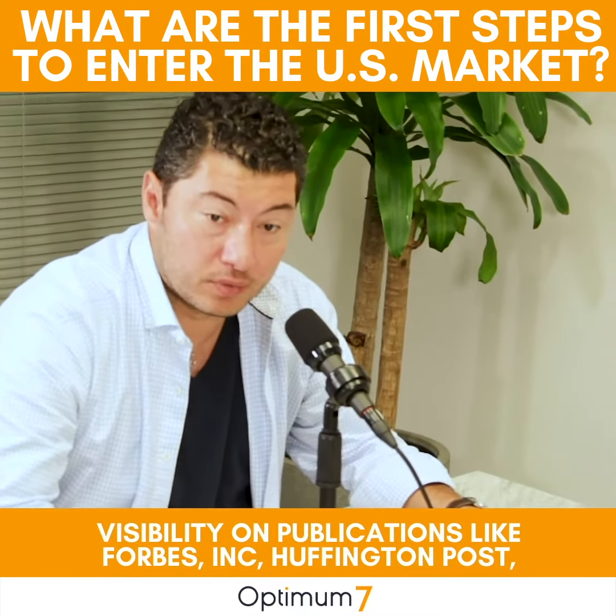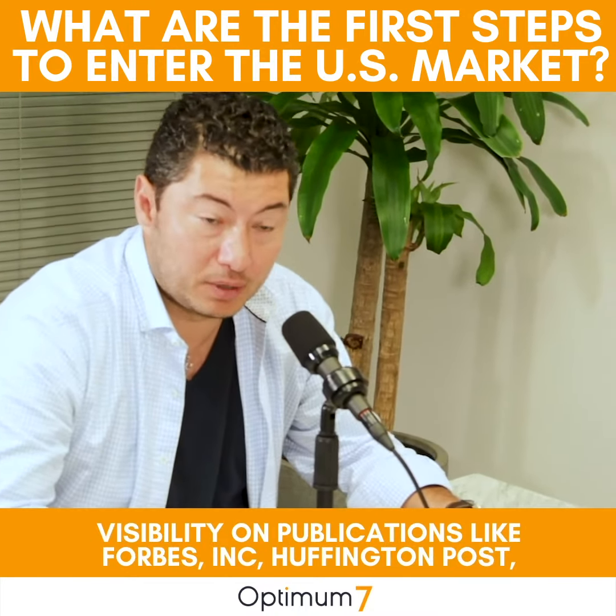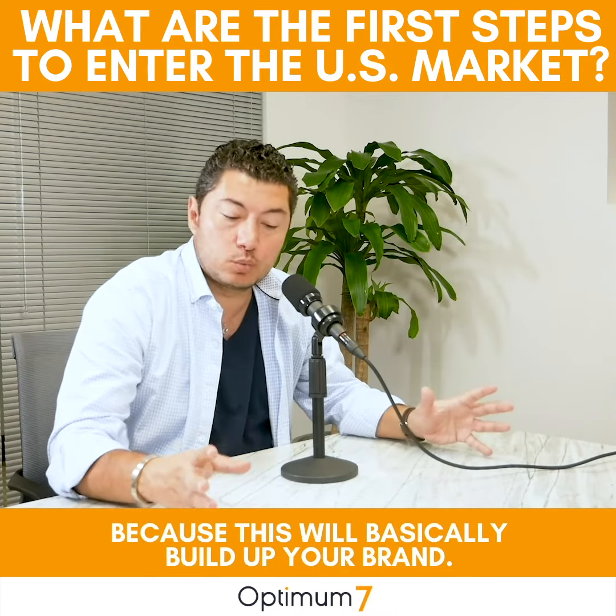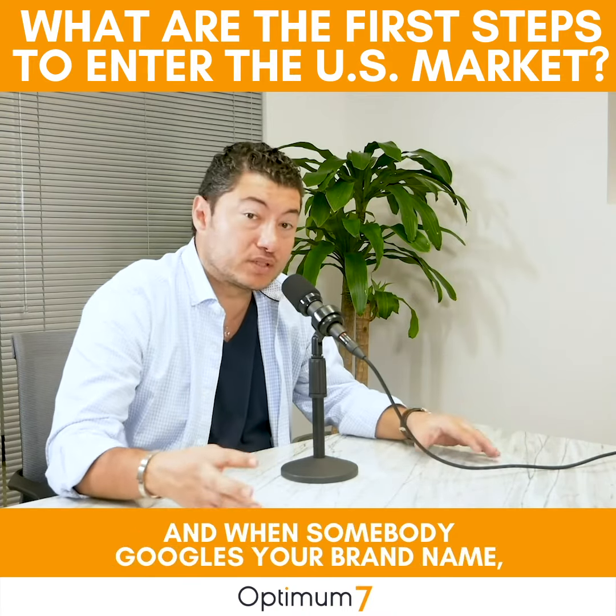And that takes us to stage four, which is actually getting you visibility on publications like Forbes, Inc., Huffington Post, Entrepreneur, CNN, Yahoo Business, and a bunch of others, because this will basically build up your brand. And when somebody Googles your brand name, they will see that you're a legitimate brand.